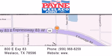If you have any questions, please visit our website, give us a call, or stop by our dealership at 800 East Expressway 83 in Weslaco. Payne Weslaco.